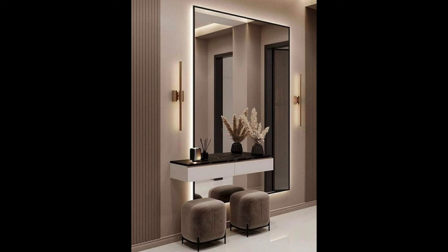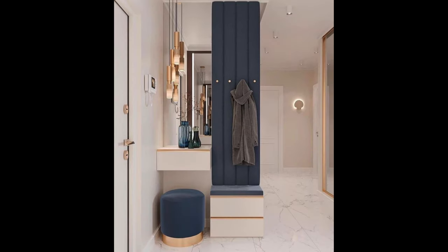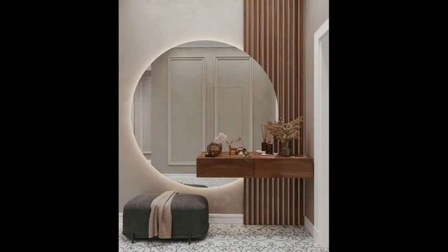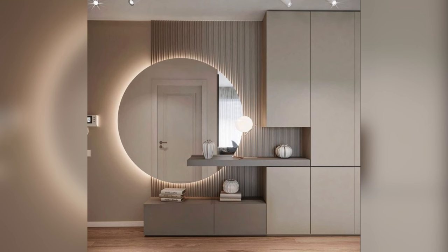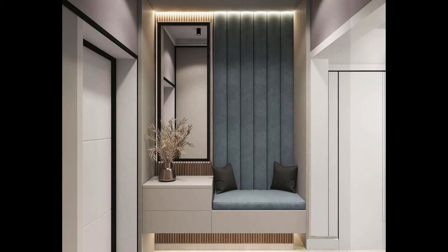In conclusion, designing and furnishing your home's entrance foyer is an opportunity to make a lasting impression and set the tone for your entire living space. By assessing your space, establishing functionality, creating a welcoming atmosphere, focusing on practical storage, paying attention to lighting, considering traffic flow, adding personal touches, choosing functional furniture, embracing small space solutions, and maintaining continuity with the rest of your home, you can create an inviting, practical, and stylish entrance foyer that enhances your home's overall appeal. So roll out the welcome mat, open the door, and let your entrance foyer shine.